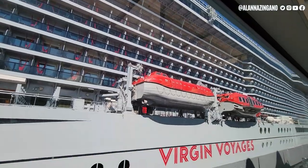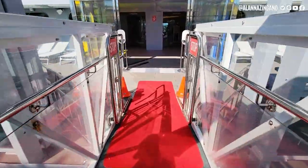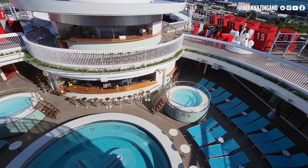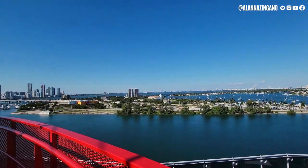Who's ready to step aboard the Scarlet Lady and take a look at the Rockstar Corridor's Seriously Suite? And if you want to see even more of this ship after the room tour, be sure to check out our ship tour as well. Let's get started.